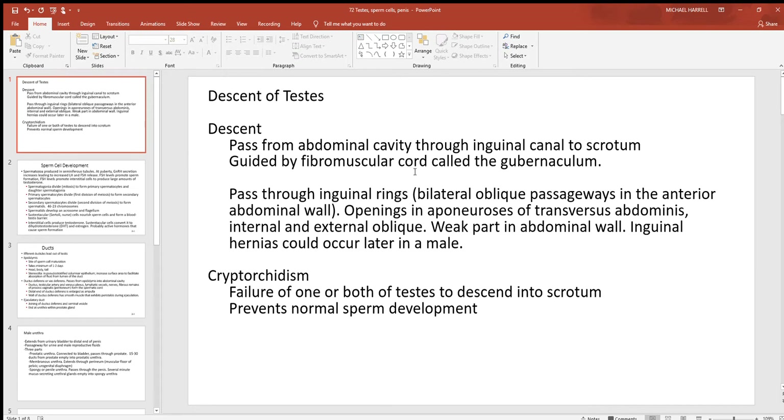The descent is guided by a fibromuscular cord called the gubernaculum. The testes pass through the inguinal rings — bilateral oblique passageways in the front of the abdominal wall. There are openings in the aponeuroses of the transverse abdominus muscles, as well as the internal and external obliques, so those testes have to go through those muscles as well. Where they pass through these muscles and structures, a weak part is left in the abdominal wall. That is why males are much more prone to hernias than females — because of those two weak spots in the front of the abdominal wall.